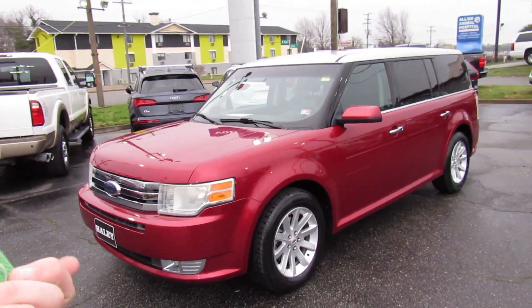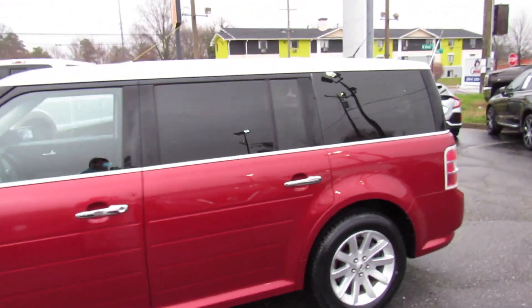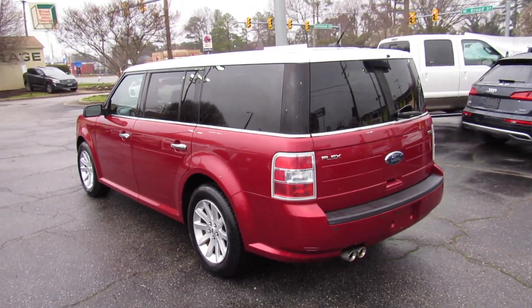This is the first Flex I've actually been in and driven, and this is such a cool car. I've always been a fan of these, but it really is a cool car, and this is a nice low mileage example as well.